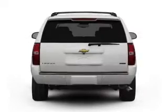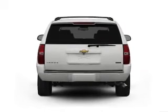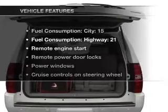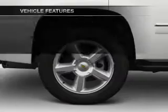Treat yourself to the splendor of a premium sound system. The anti-lock braking system will help deliver you safely to your destination. Memory settings are just one of the extras, and with these notable features, you won't want to miss out on the opportunity to own this amazing ride.